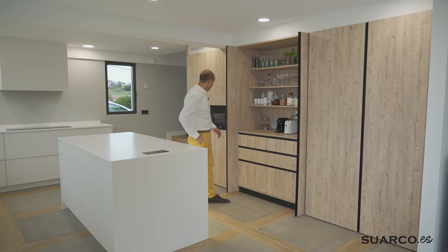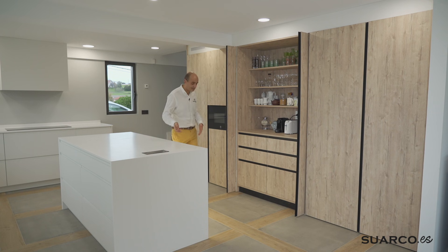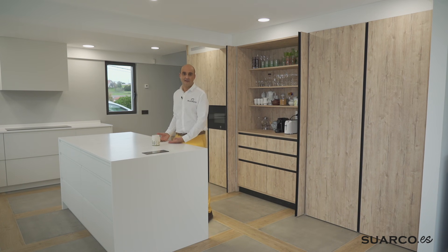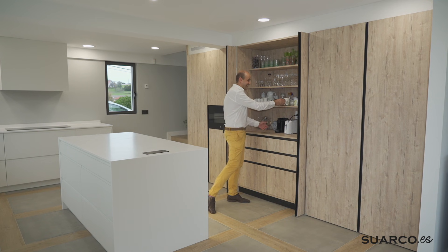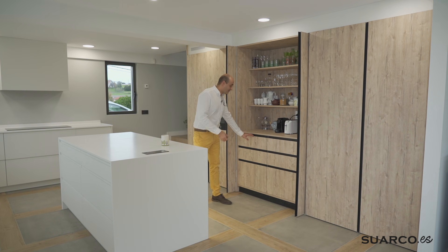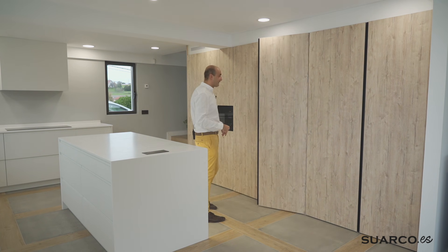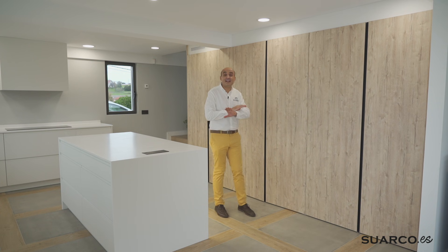Con las puertas escamoteadas puedes estar funcionando en la cocina: preparas el café, te sientas a desayunar, tienes las infusiones, los tés, el colacao, los cereales — todo a mano, muy cómodo. Y lo mejor de todo: se cierra con cierre progresivo con freno y aquí no ha pasado nada. Te vas de casa y tienes todo el pequeño electrodoméstico perfectamente recogido, pasa total y absolutamente desapercibido.